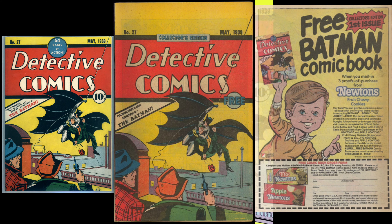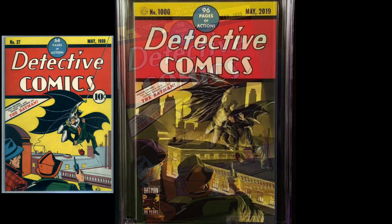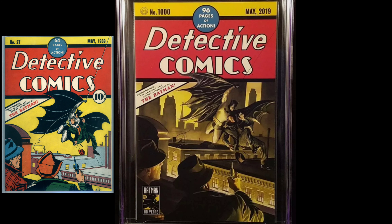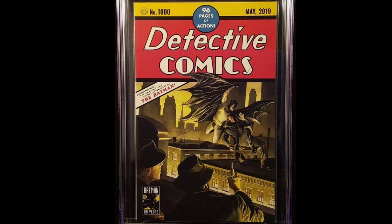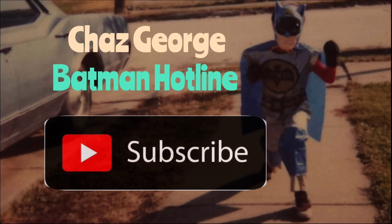Here's the Millennium reprint from 2000 and the Alex Ross 2019 cover tribute. It's one of the most swiped covers ever, and Detective Comics #27 is the second most valuable comic book ever, behind Action Comics number one.